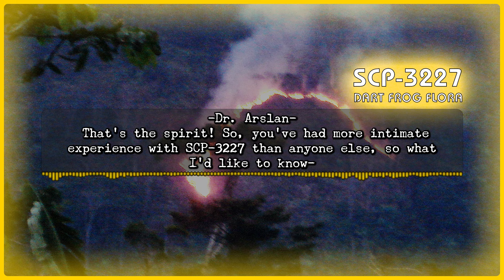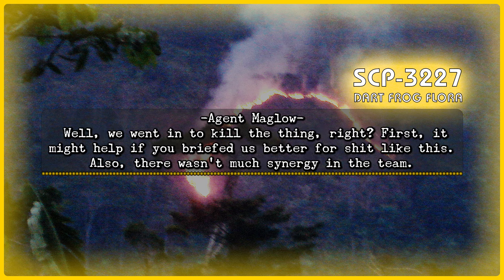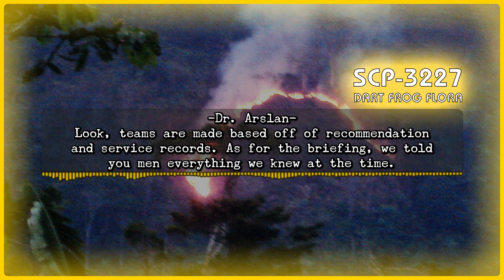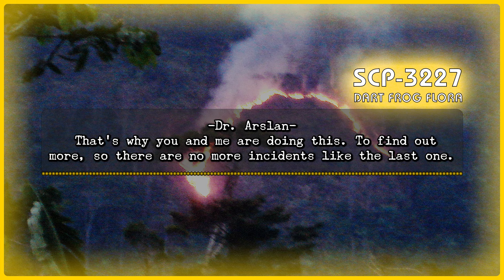Dr. Arslan: That's the spirit. You've had more intimate experience with SCP-3227 than anyone else. What I'd like to know... Agent Maglo: Well, we went to kill the thing, right? First, it might help if you briefed us better for situations like this. Also, there wasn't much synergy in my team. Alan knew Doug and Jonas — we'd worked together a lot in the past, so we stuck together. The rest went off and did their own thing. Dr. Arslan: Teams are made based off recommendation and service records. As for the briefing, we told your men everything we knew at the time. That's why you and I are doing this — to find out more, so that there are no more incidents like this one.